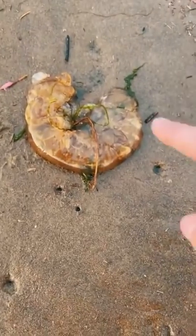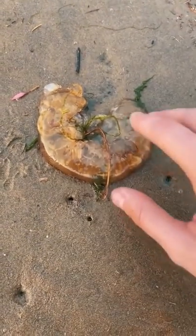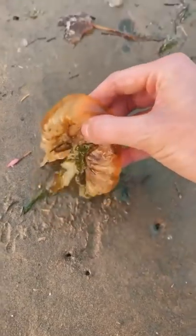Oh my gosh, check this out. This is a big chunk of stinging jellyfish. I'm going to try to pick it up without getting stung and put it back in the water. Maybe a hungry turtle can eat it.